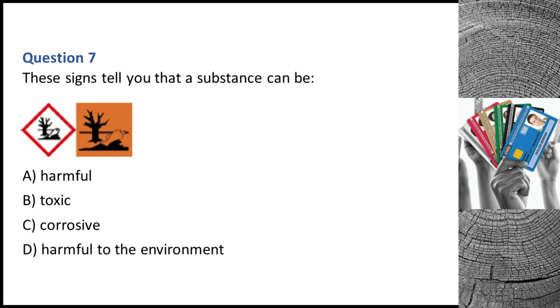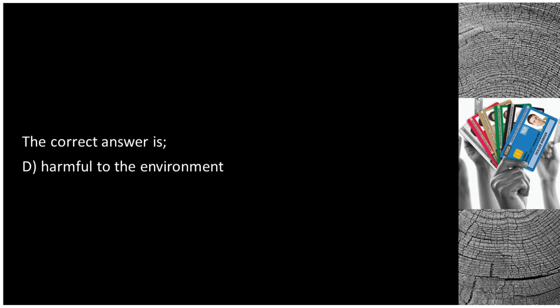Question 7. These signs tell you that a substance can be: A. Harmful. B. Toxic. C. Corrosive. D. Harmful to the environment. The correct answer is D: harmful to the environment.